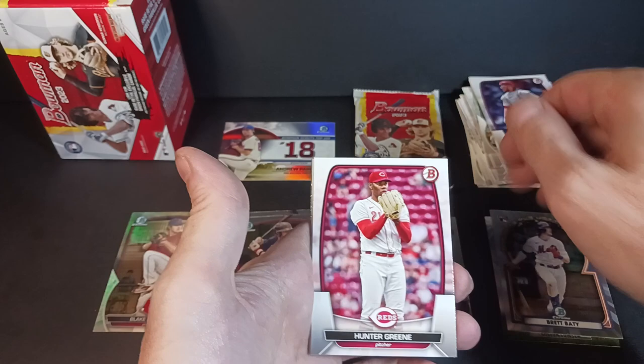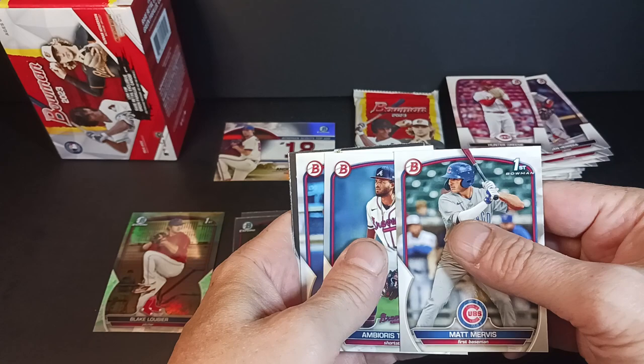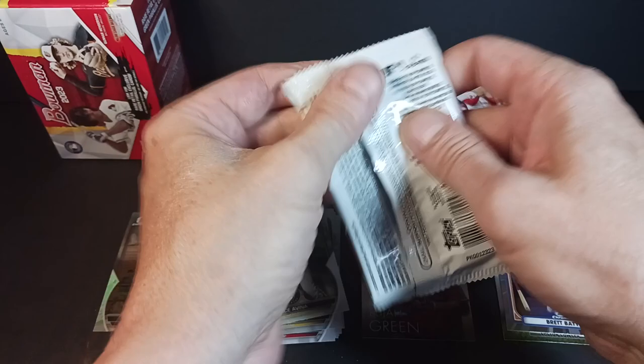Screw the upside-down — I'm just flipping it right here. Matt Mervis — First Bowman. Bireos Tavares — First Bowman. And a Blaze Jordan with my chromes. Jay Savina and Samuel Zavala. All right, one pack to go in this first blaster. Somewhat underwhelming.